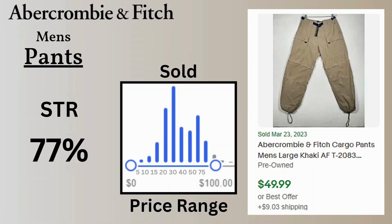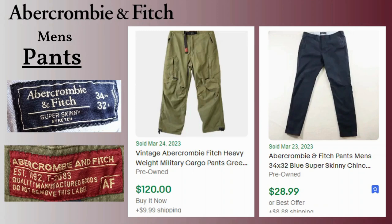The sell-through rate for pants is really high compared to the other categories at 77%, and the price range is up there as well — up to $75, with most around $30 but a chunk selling in the $40 to $50 range. Here are some cargo pants with a bungee cord at the bottom that sold for $49.99 with $9 shipping. Here's another vintage item going for great money — vintage heavyweight military cargo pants that sold for $120. I also have some regular chino pants that sold for $29. Here's the chino tag and the cargo pants tag.